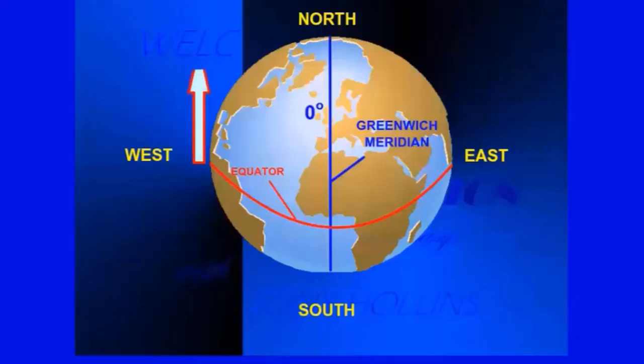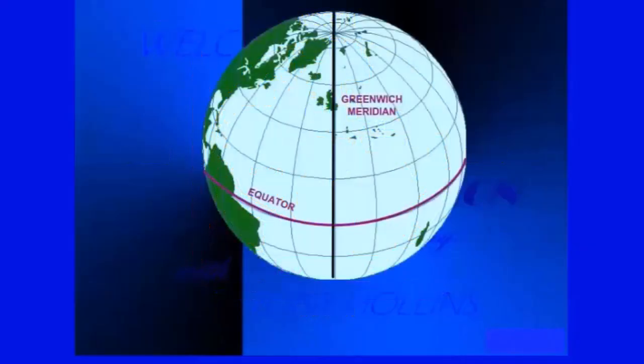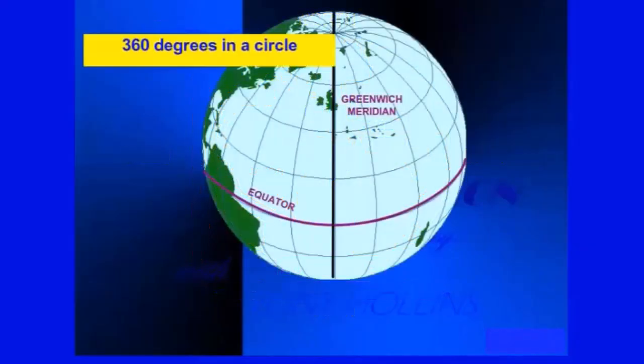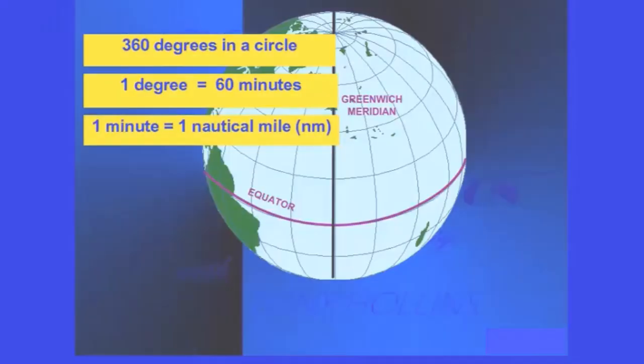You can now refer to any place on the earth's surface by its coordinates. We measure the angular distance north or south from the equator — the latitude — and east or west, a maximum of 180 degrees from the Greenwich Meridian — the longitude. There are 360 degrees in any circle, and each degree consists of 60 parts called minutes. Each minute equals one nautical mile.